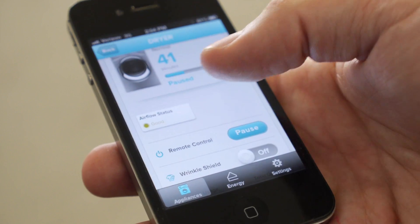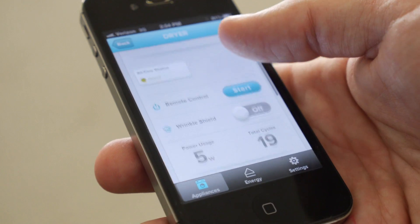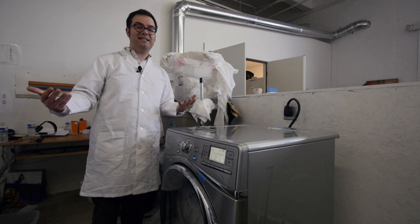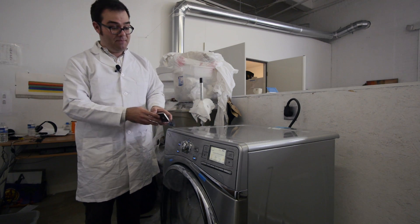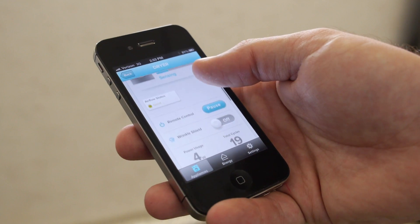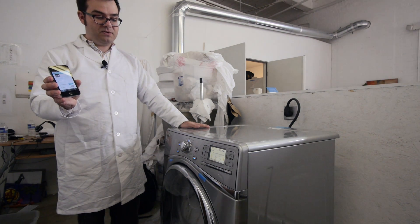I can now access my dryer. I can look at the airflow status, tell if the vent is blocked, turn on different functions, buy supplies, and get an owner's manual. It'll send you a text message when your drying is done, when your wash is done, when it's ready. And the coolest part of all — you can actually turn on your appliances remotely from your smartphone.